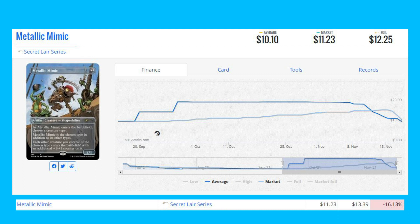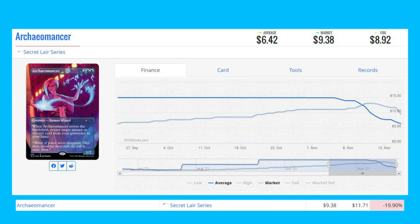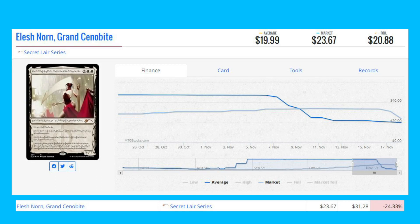Next on the loser section is Archaeomancer, another Secret Lair card, down 19.90% from $11.71 to $9.38. Our last loser of the day is Elesh Norn, Grand Cenobite, also from the Secret Lair series, down 24.33% from $31.28 to $23.67.